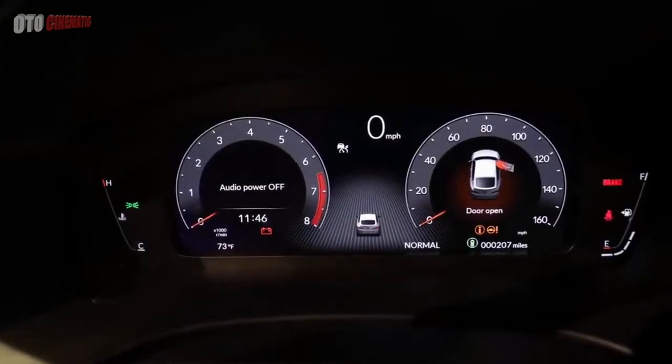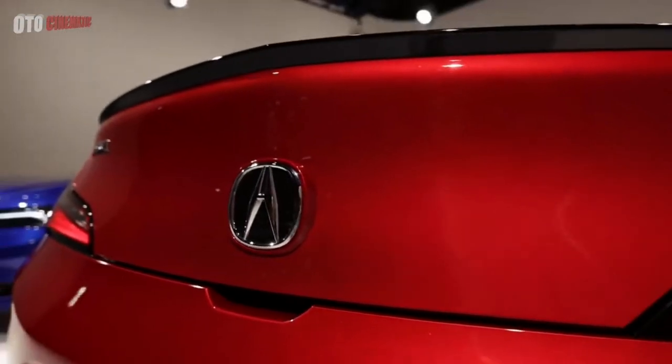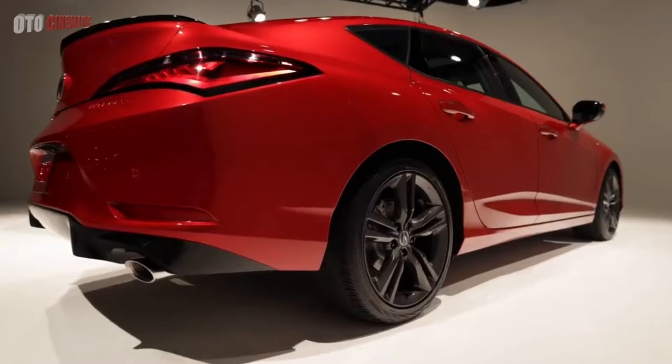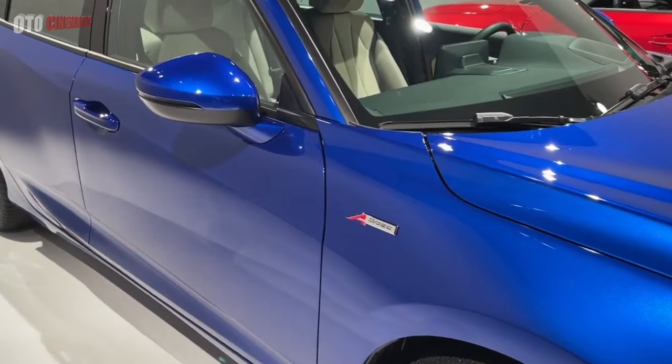The 2023 Acura Integra aims to win over doubters. The production version of the revived Integra will start at around $30,000. It's a sporty, upscale hatchback with 200 horsepower and an available 6-speed manual.